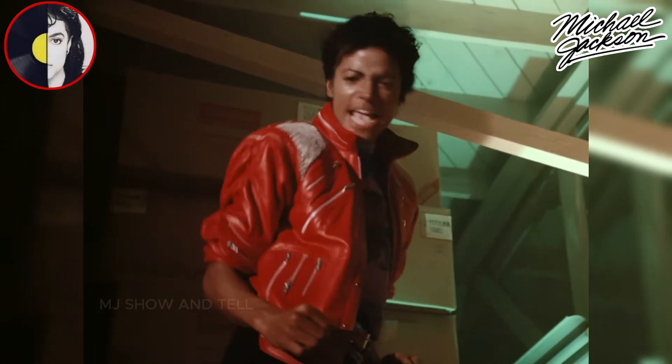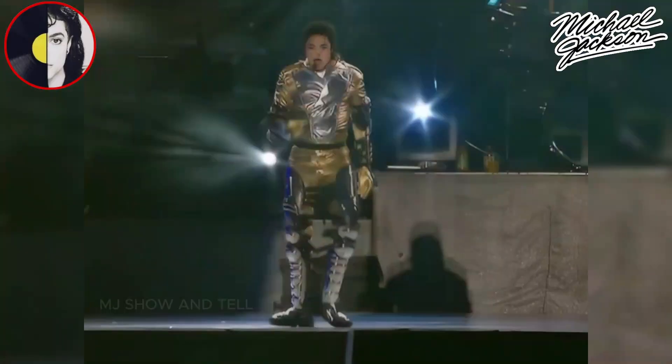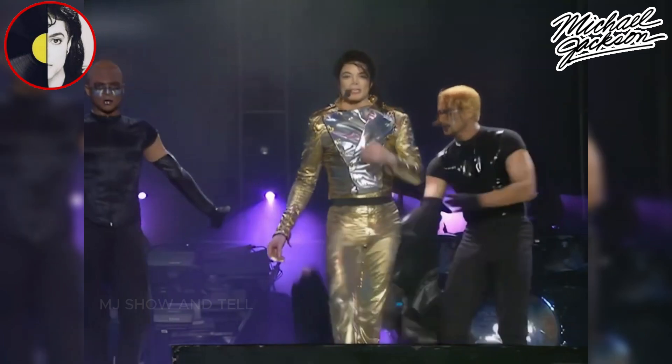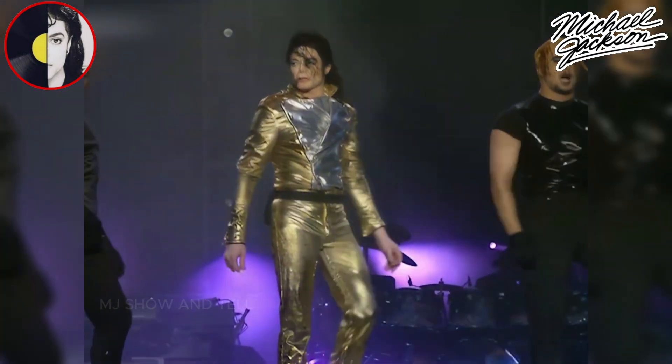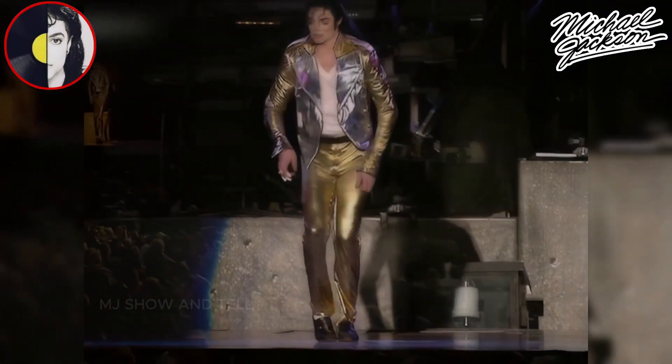Michael Jackson, often referred to as the King of Pop, was renowned not only for his incredible vocal talents but also for his innovative and electrifying dance moves. His live performances were legendary and showcased his unique style of dance, which combined elements of various dance styles, including pop, funk, and jazz, as well as his own signature moves.